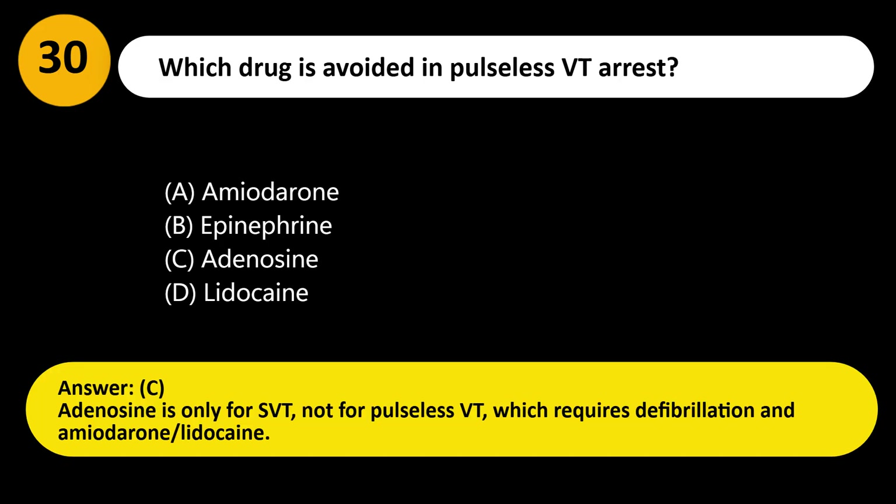Answer: C. Adenosine is only for SVT, not for pulseless VT, which requires defibrillation and amiodarone or lidocaine.